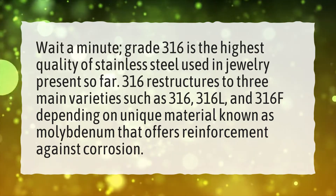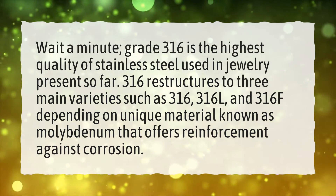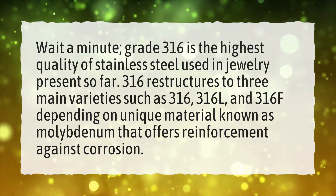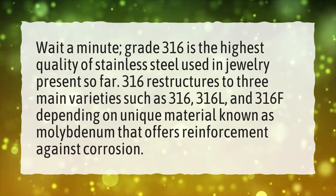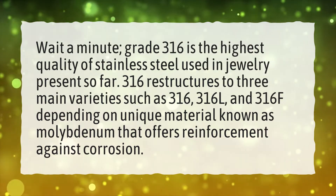316 restructures into three main varieties: 316, 316L, and 316F, depending on a unique material known as molybdenum, that offers reinforcement against corrosion.